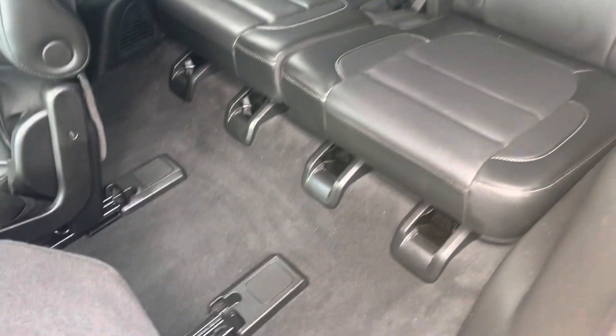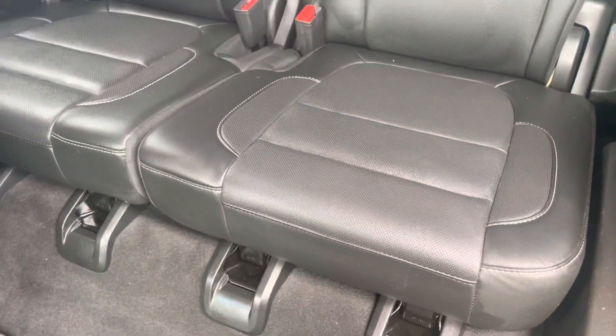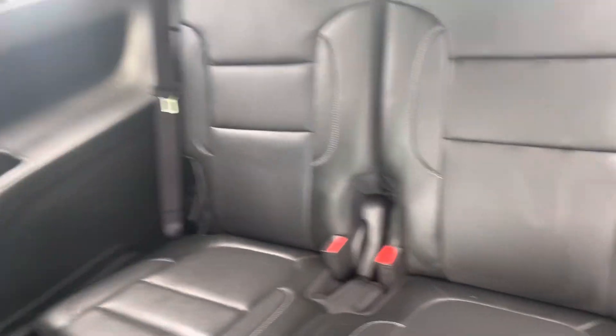These seats — if you pull back like that, it can get you access to the back row, which you can see there. Those seats go down too, so you can use it as cargo if you don't have anybody riding with you.